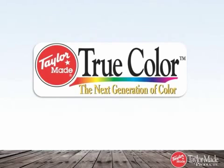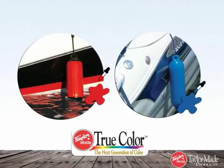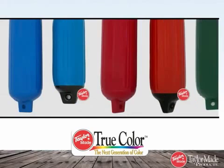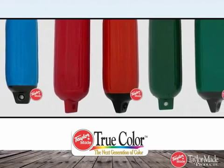Our team of engineers has spent countless hours creating color mixes for our fenders and accessories to closely match the popular colors used in OEMs, gel coats, and trim. TrueColor matching resulted in a product with beautiful, rich color tones. You won't find this color matching system with other fenders — you can see the difference.